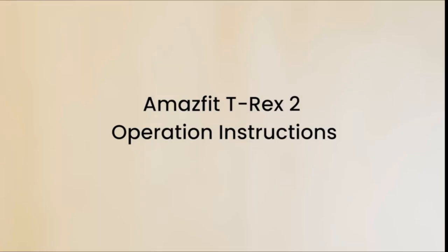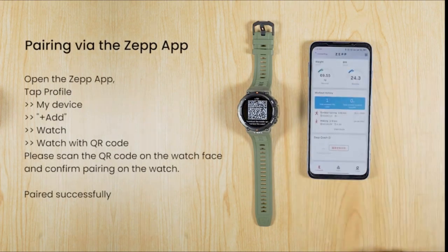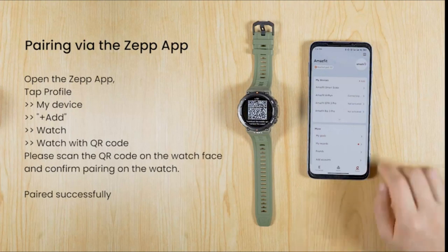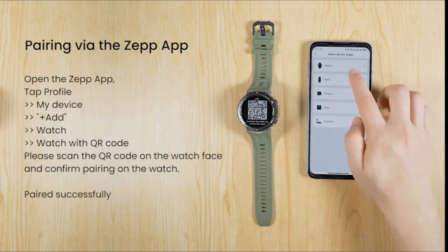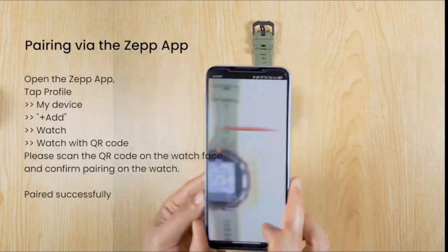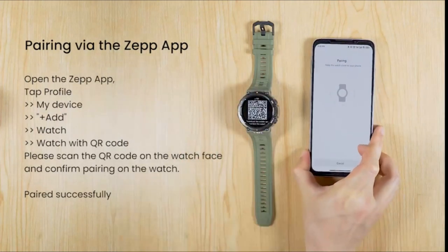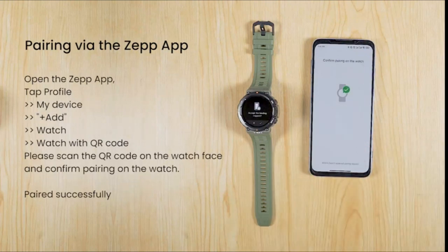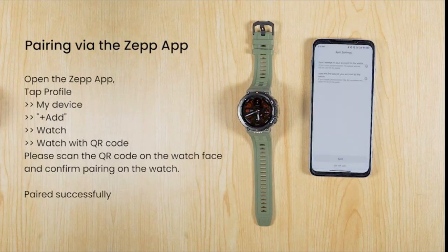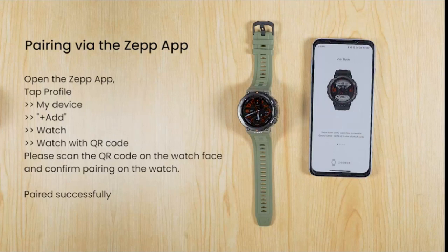Number 2: Amazfit T-Rex 2 Smartwatch for Men — 10% off, $179.99, list price $199.99. The Amazfit T-Rex 2 premium GPS smartwatch has a 1.39-inch HD AMOLED always-on display for clear and exceptional visibility while outdoors, and has passed 15 military standard tests (MIL-STD-810G) to withstand extreme temperatures and environments, proving durability even when subjected to strenuous physical conditions.